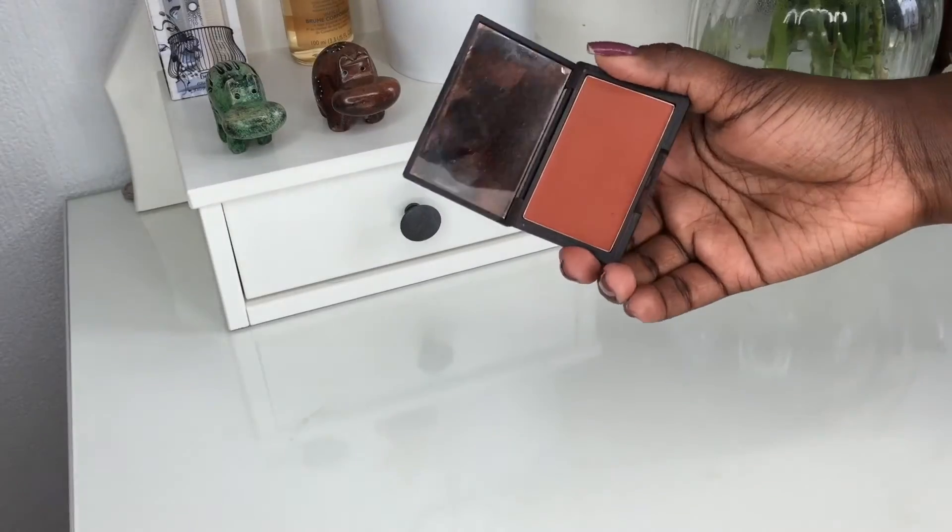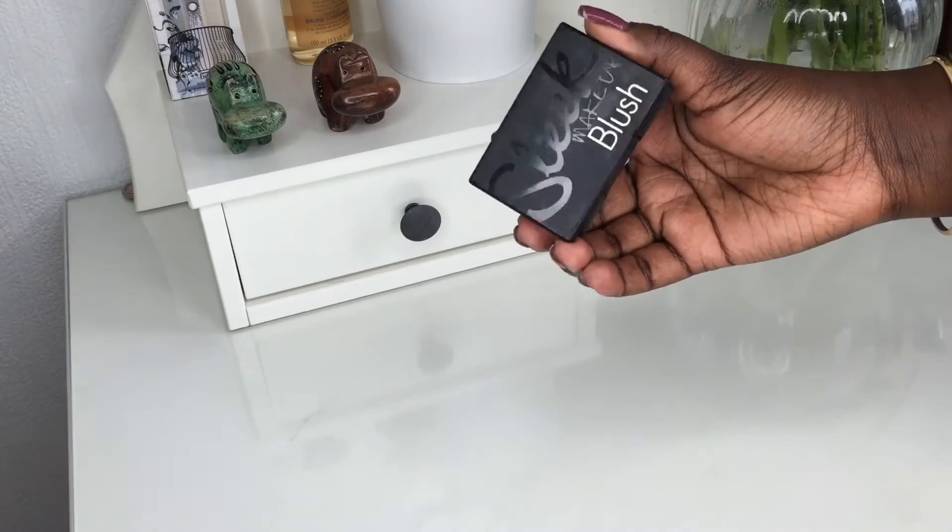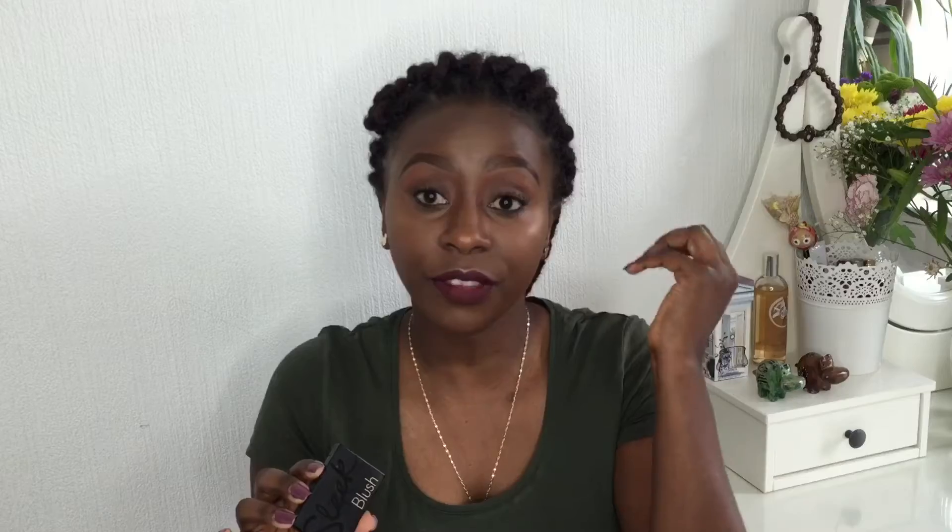This blush is the Sleek blush in the shade Sahara. This is a beautiful blush. I generally don't tend to wear blush but I've been reaching for it to kind of blend and give that smoky eye effect — just under my crease. I've been enjoying this a lot.